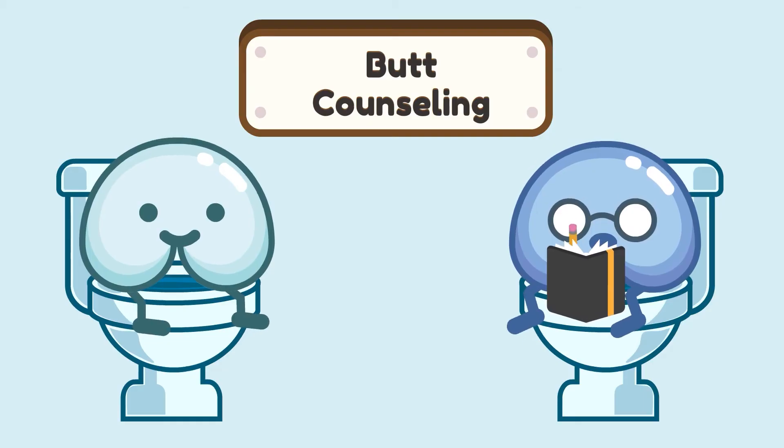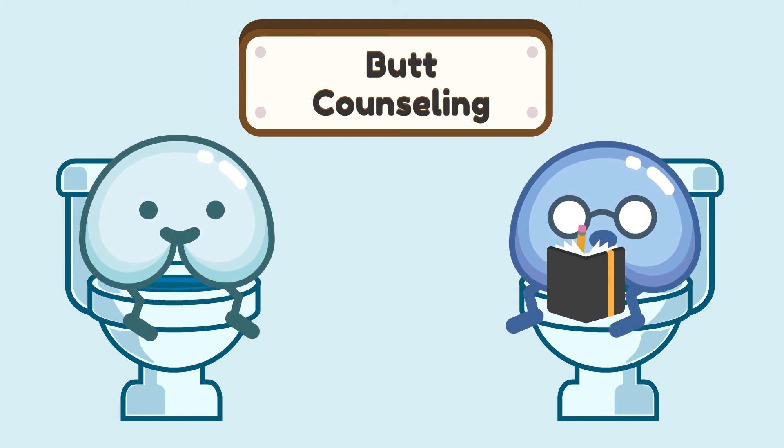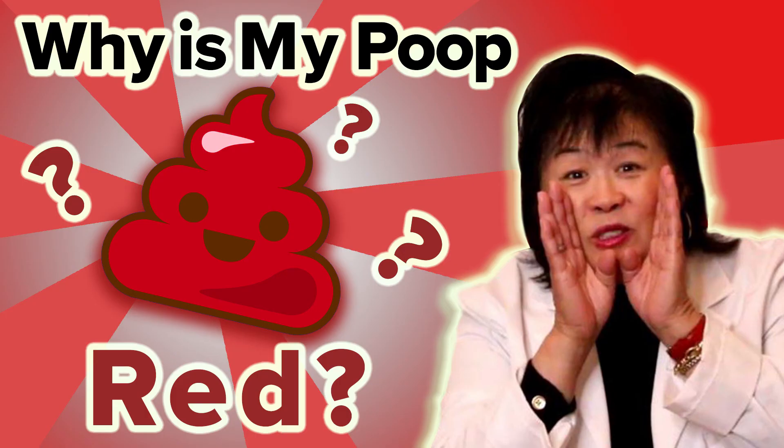Knowing why your poop can change colors can help you resolve some of the anxiety around your digestive health, or help alert you when something's wrong. We're all familiar with the standard brown, but poop can be black, red, green, or anything in between. Watch our other episodes where we look into the unique poop colors and understand our potty language.